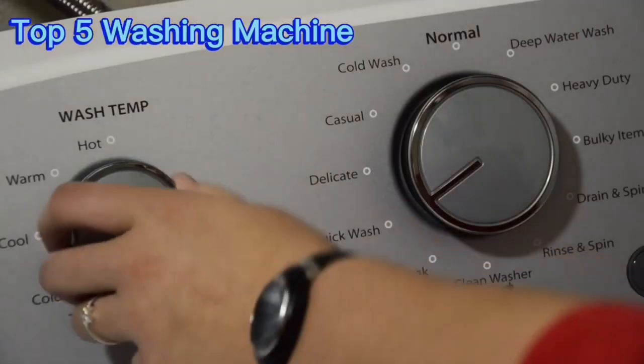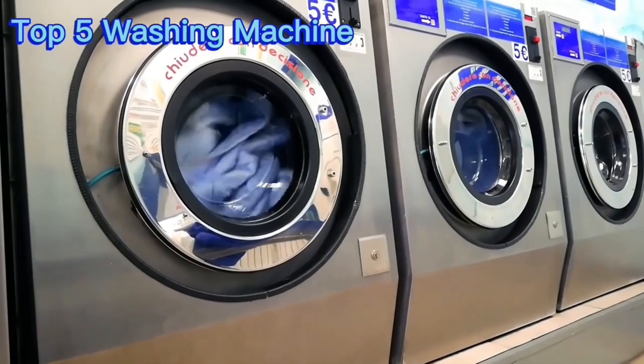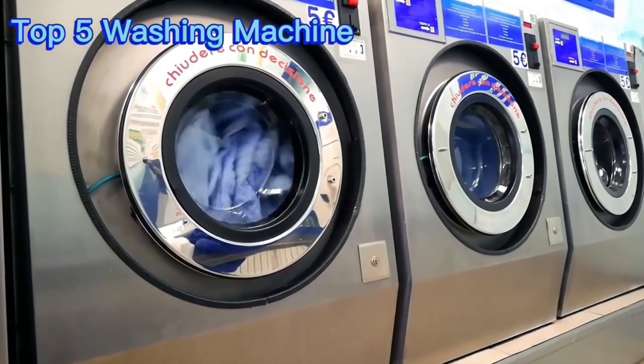With its origins tracing back to the early 20th century, this household appliance has become an indispensable part of our lives, simplifying the arduous task of washing clothes and linens.